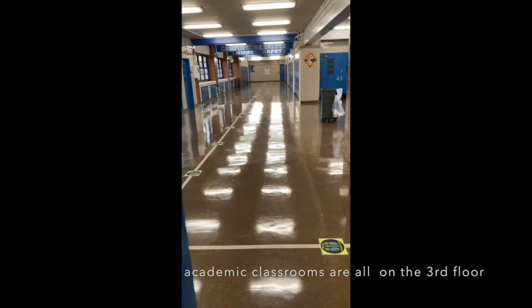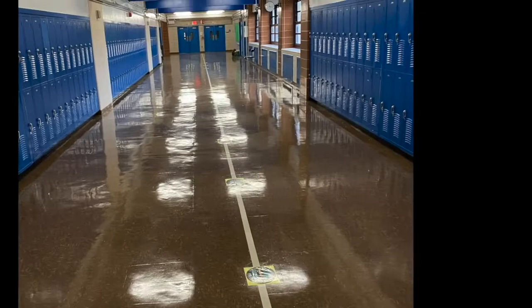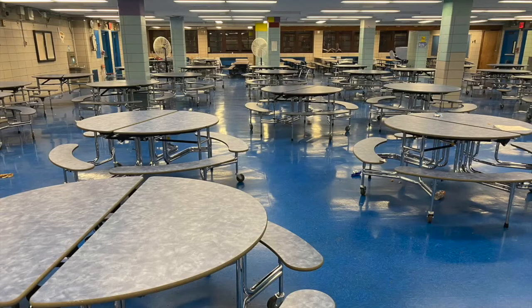As we come up the stairs to the third floor where all of our academic classrooms are, you enter into this big central hallway. This is the hallway that divides the high school on this side from the middle school on the other side. We'll drop down to the first floor for a moment to take a look at the cafeteria, where we have these nice smaller round tables which allow students to gather in small groups rather than the big long tables that cafeterias usually have. It's a good size space where we have separate middle school lunch from high school lunch.